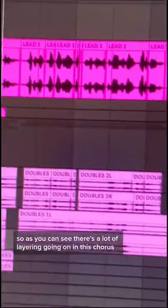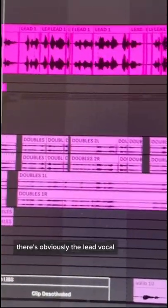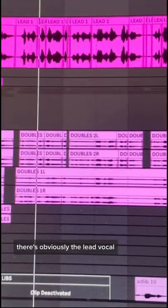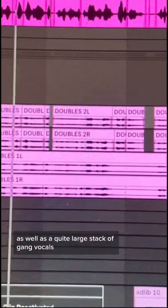As you can see, there's a lot of layering going on in this chorus. There's obviously the lead vocal — 'Ba-Da-Boom, make it look like dollar' — and then we have four double tracks as well.